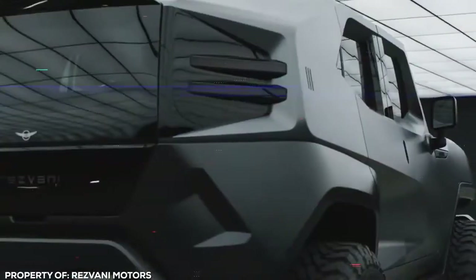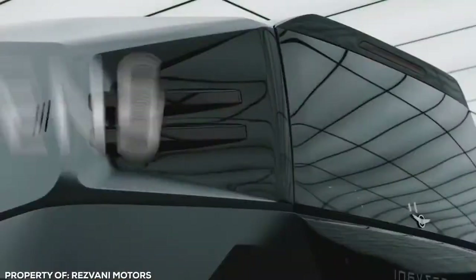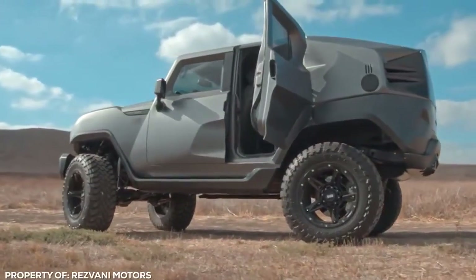Headlights are so mainstream — this beast boasts night vision that can pick up heat signatures. It's anything but boring, with sirens, strobe lights, smoke, and electrified door handles deployed at the slightest sign of trouble.